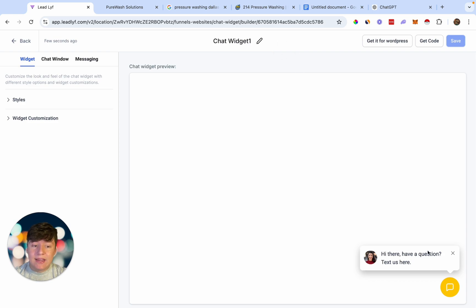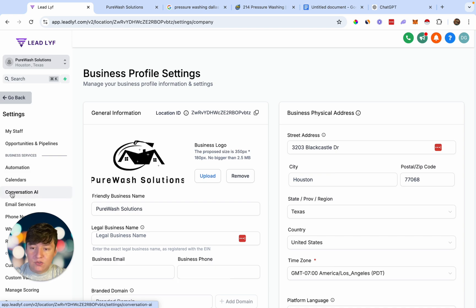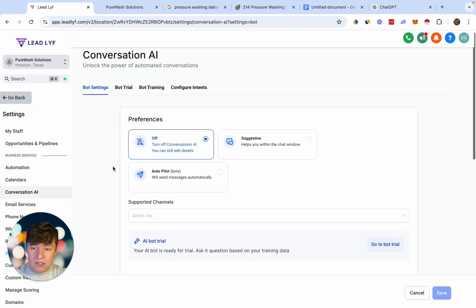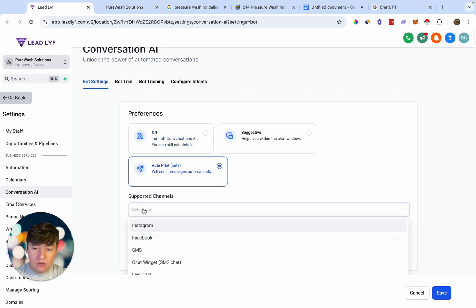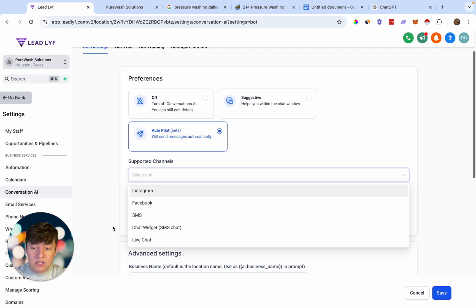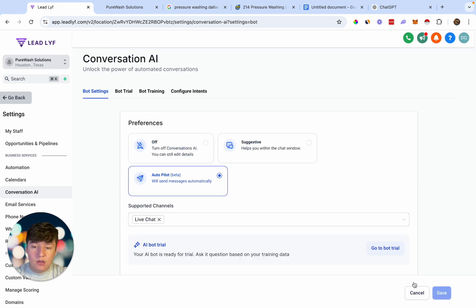Now that we have the bot set up, before we add it to the client's website we need to set up the AI portion. Let's go back and come over here to Settings, then go to where it says Conversation AI. To turn on this bot, all we have to do is select Autopilot, and then for the supported channels enable Live Chat. Once we have that done, save this — and now our website chatbot will have AI enabled.